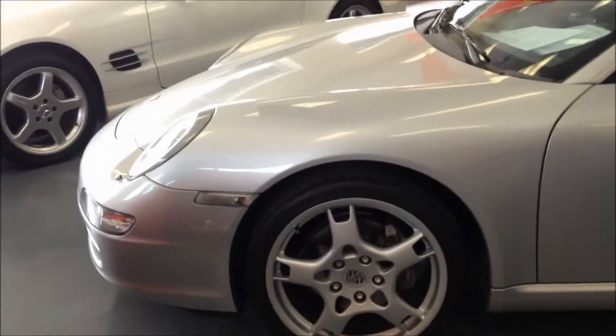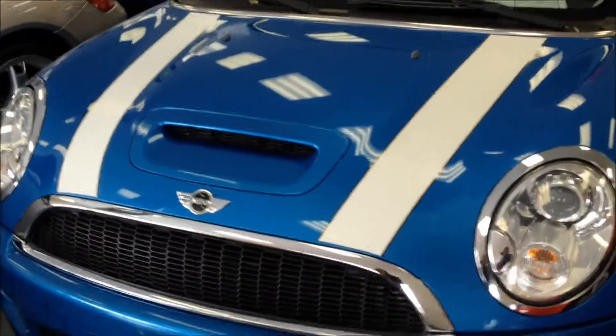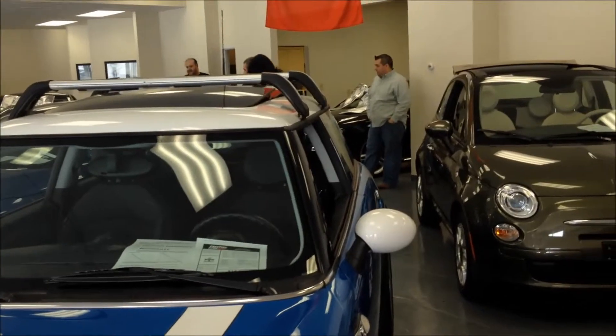We've got a Porsche here. Mini Cooper — like, satisfaction.